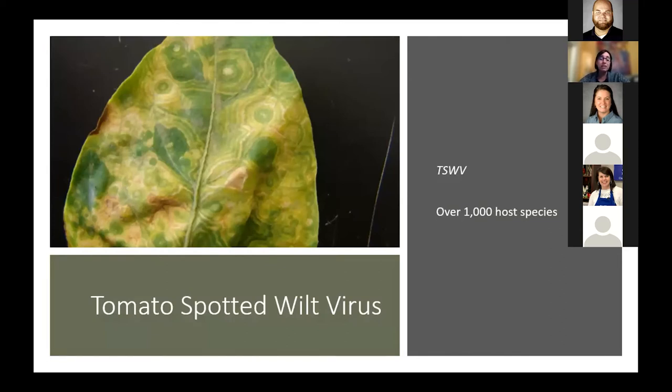I would be remiss if I didn't mention tomato spotted wilt virus — one of many viruses that can affect herbaceous plants in greenhouses or fields. It typically moves around with plant material and is transmitted by thrips. Tomato spotted wilt virus is vectored by thrips very occasionally by seed, but primarily thrips-transmitted. If you're bringing in transplants or plant material from a greenhouse infested with thrips, it can come in that way. It has a very wide host range, and once it gets going it spreads very rapidly.